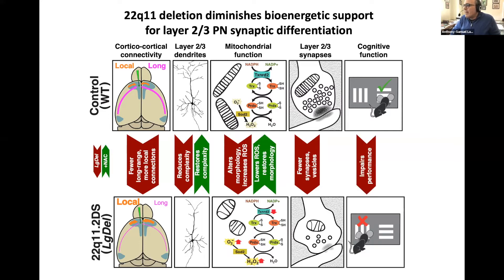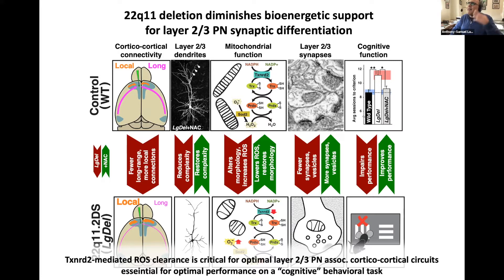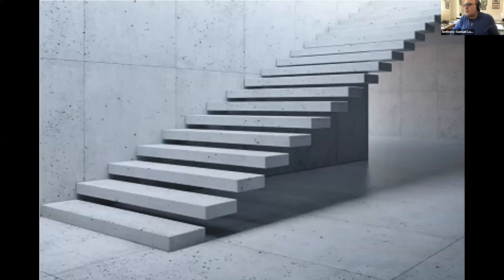These mice have cognitive impairment reflecting the circuit disruption caused by mitochondrial dysfunction in the large deletion. Alejandra Fernandez, Tom Maynard, and Dan Meechin convinced me to give the mice a ROS scavenger from birth onward. This restored layer 2-3 dendritic differentiation — a large deletion layer 2-3 projection neuron looked exactly like its wild-type counterpart — and fixed the synapses both in number and morphological integrity. Even more remarkable, it fixed the cognitive function, confirming that mitochondrial bioenergetic support for circuit development is impacted by 22q11 deletion.